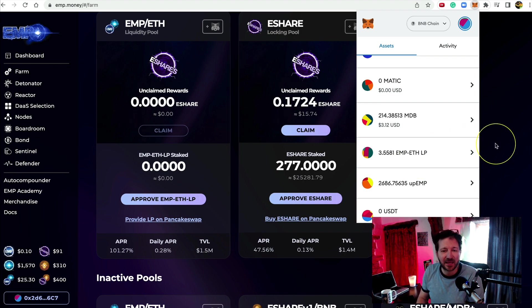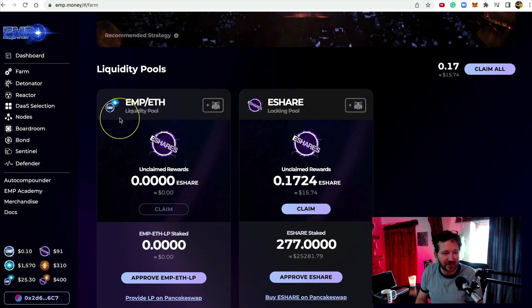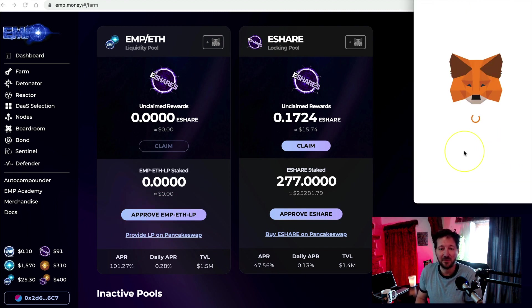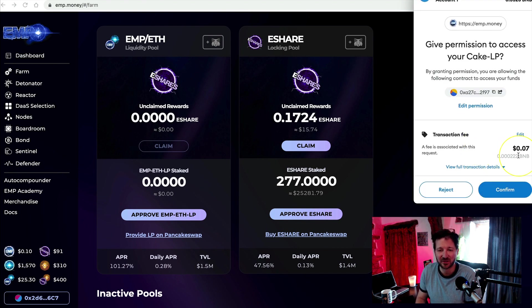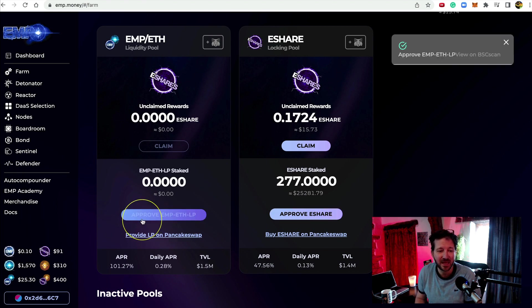Now let's stake it in the active farm. Back on the farm page, here is the EMP ETH farm — the active one. Because this is a new farm, the first time you interact with it you have to approve it first — we only do this once. Let's click Approve. MetaMask opens asking if you want to approve — it's going to cost a massive seven cents. I click Confirm, and in a moment the approve button will disappear and I'll be able to stake. There we go — I can now see the plus, minus, and zap symbols.